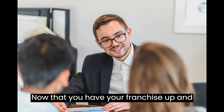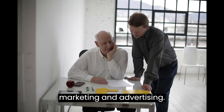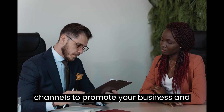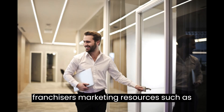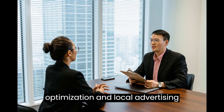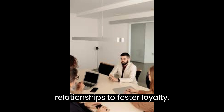Now that you have your franchise up and running, it's essential to focus on marketing and advertising. Leverage both online and offline channels to promote your business and attract customers. Tap into the franchisor's marketing resources such as social media campaigns, website optimization, and local advertising initiatives. Engage with the local community and build strong relationships to foster loyalty.